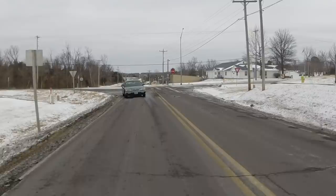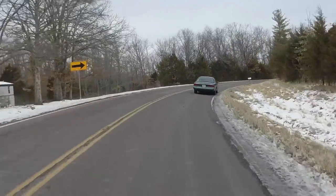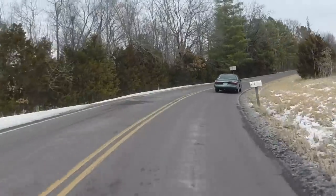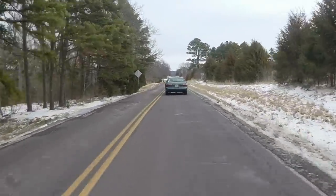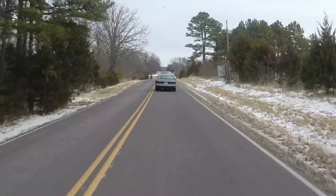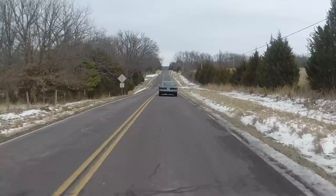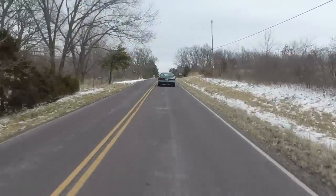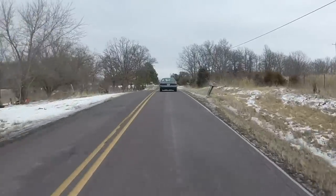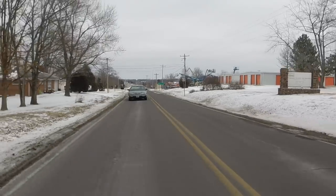Around these twisty, turny roads, the Grand Marquis is nothing short of a terrible sports car — but you already knew that. What you want to know is why it's so bad. Well, it has suspension made from the absolute softest material they could find, steering that feels like it's connected through a piece of yarn, and brakes that feel like they have kitchen sponges for brake pads. And on this particular car, the brake discs were actually warped. But none of this stuff matters in the mighty Ford Panther platform.